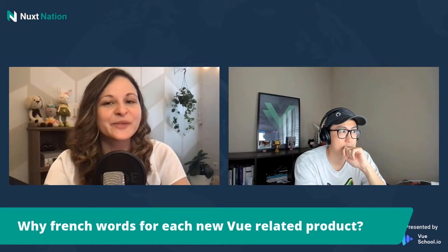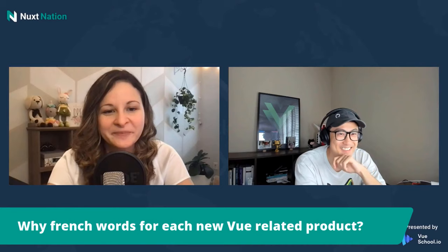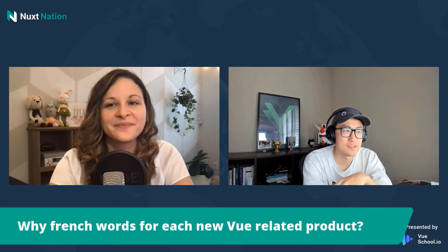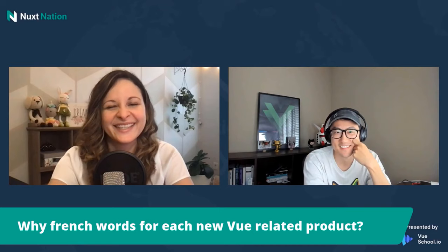Why are French words used for each new Vue-related product? To be honest, I don't know. I guess every time I look up a word and its translations in different languages, the French word usually looks the most elegant in some way.